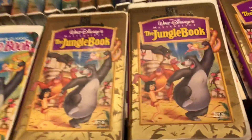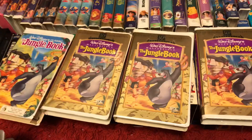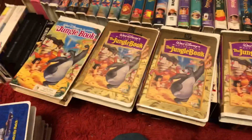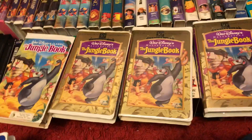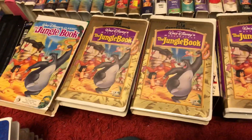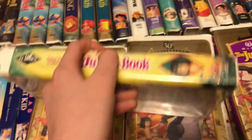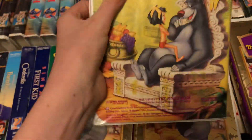My four — I believe five — copies of The Jungle Book. Similar to I'll Be Home for Christmas, I do have another copy, but I'll show that when we get to the smaller clamshells and rental cases. Let's start off with my first 1991 copy, the Black Diamond Classics copy.